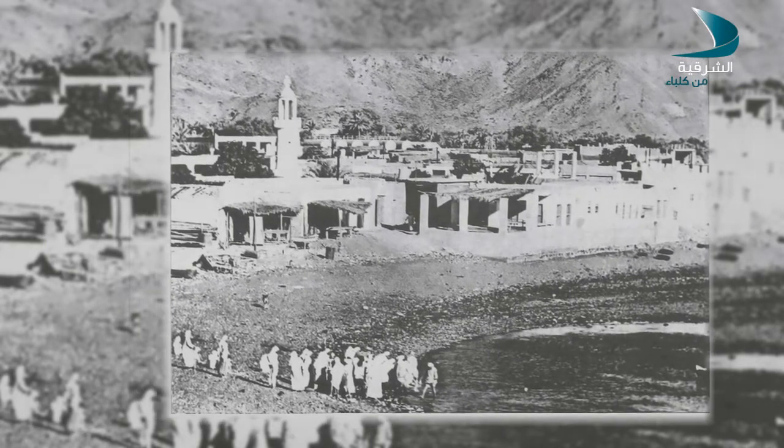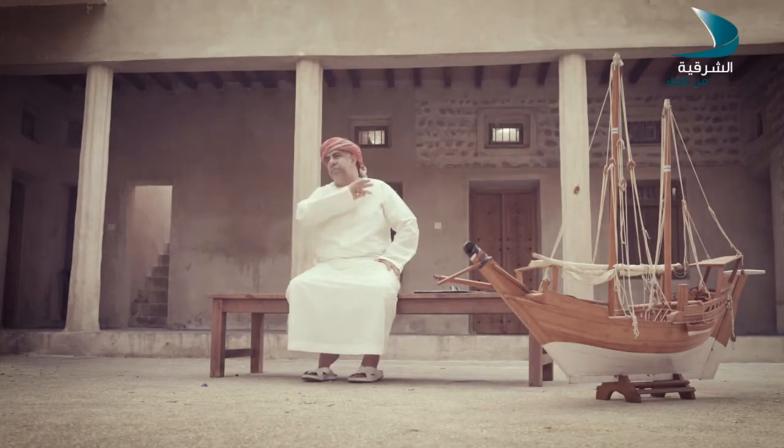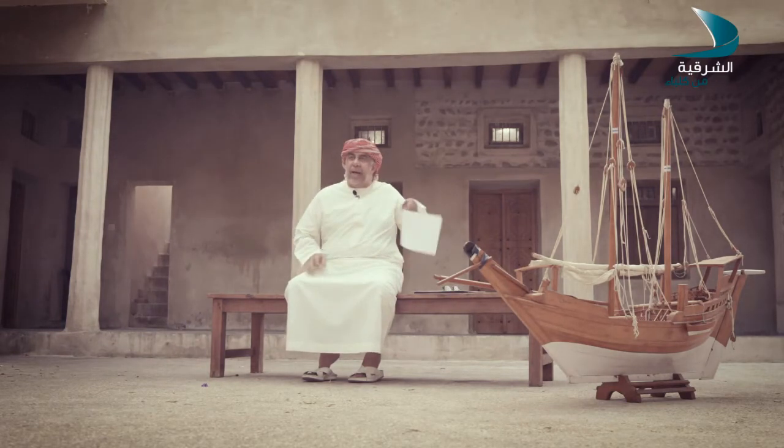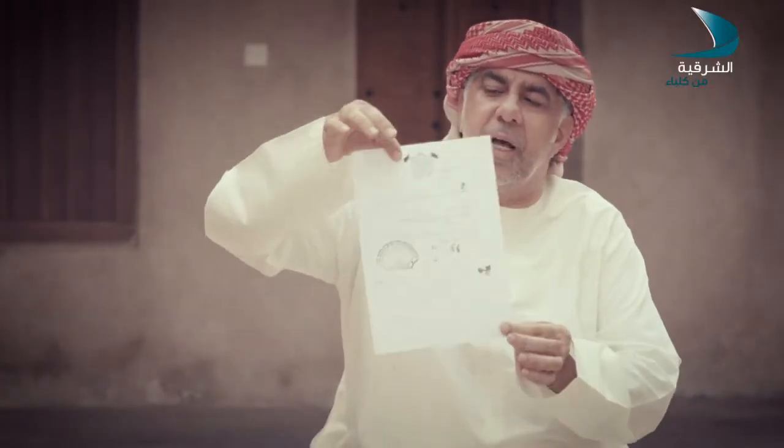عندي ذاكرة حلوة عن الحرب العالمية الثانية لازم تُنذكر. بسبب وجود الأبوام والسفن التجارية في خور فكان، في 1941 لما بدأت الحرب العالمية الثانية أصبح البحر شبه مهجور إلا من المناور البريطانية والألمانية. فأخبروني أهالي خور فكان أن ثلاث أو أربع مدن في الخليج العربي ومن ضمنها خور فكان لم تجع، والسبب وجود الأبوام.